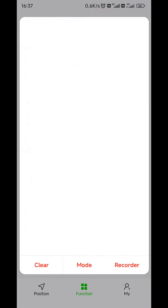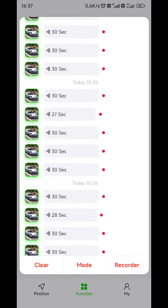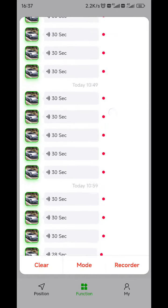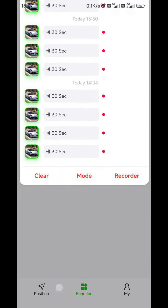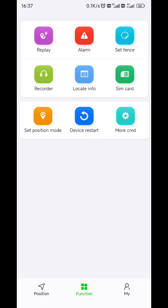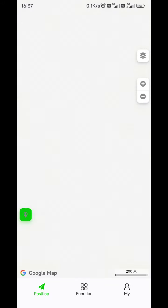Here we can see there are a lot of recordings. It starts from the morning when we started the test. And also, the position mode — we set the interval to 30 seconds — so it also consumes a lot of power.